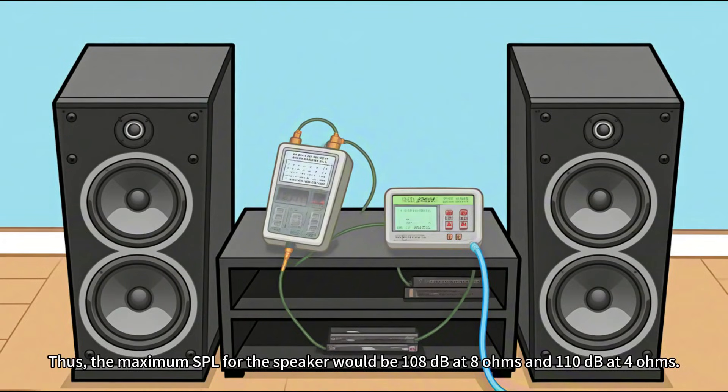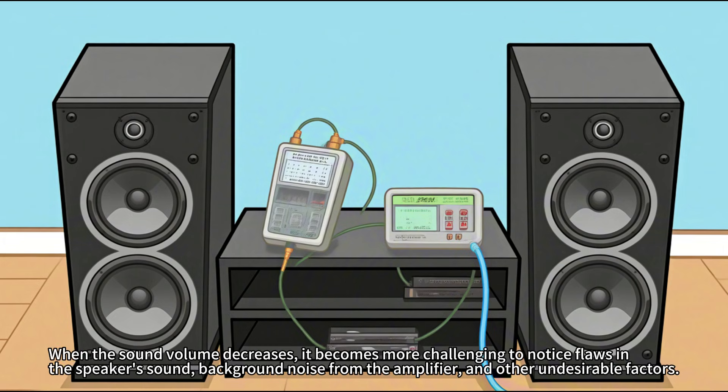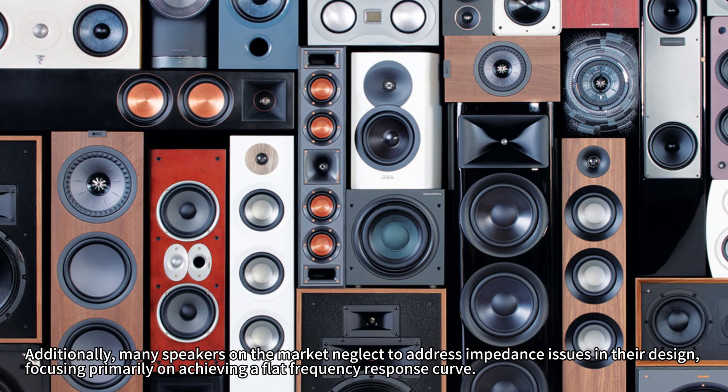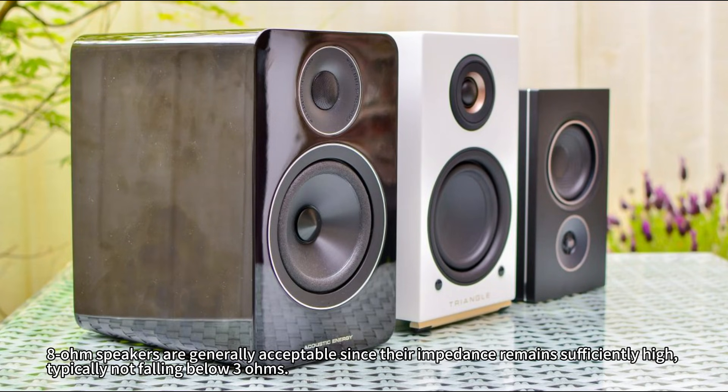Thus, the maximum SPL for the speaker would be 108 dB at 8 ohms and 110 dB at 4 ohms. It is clear that a speaker's higher total impedance results in lower maximum sensitivity and reduced sound output. When the sound volume decreases, it becomes more challenging to notice flaws in the speaker's sound, background noise from the amplifier, and other undesirable factors. Additionally, many speakers on the market neglect to address impedance issues in their design, focusing primarily on achieving a flat frequency response curve. As a result, they often fail to meet industry standards. One can observe significant dips when measuring the impedance curve, with some measurements dropping well below the required 80%.